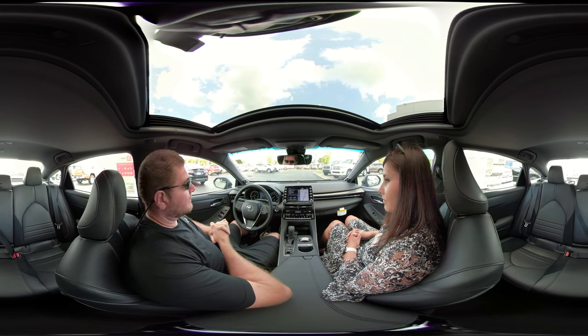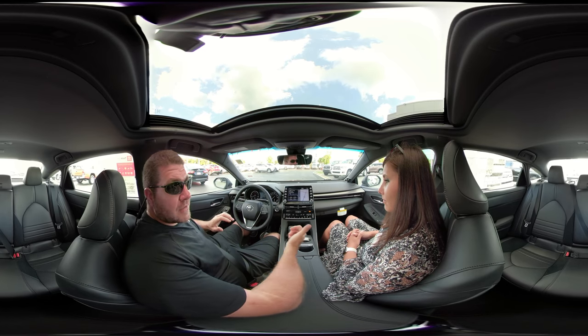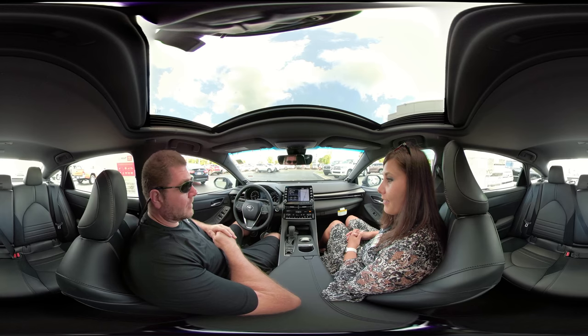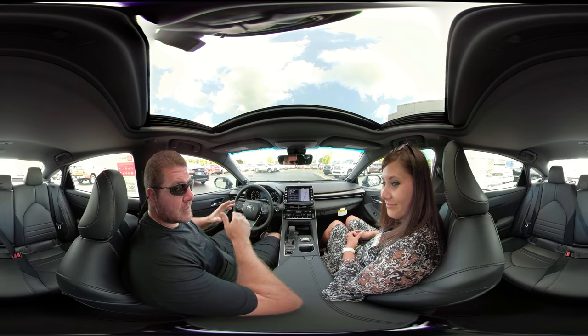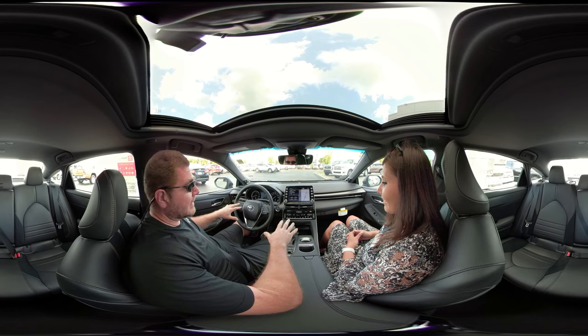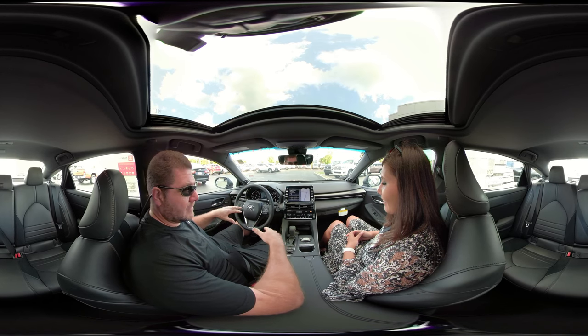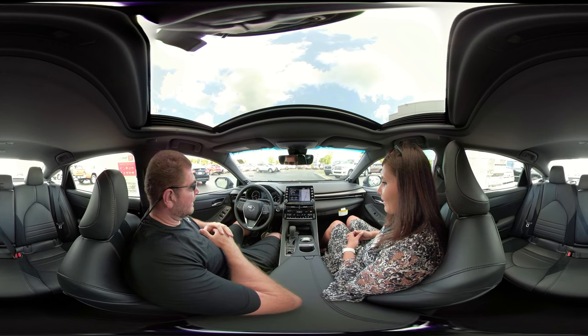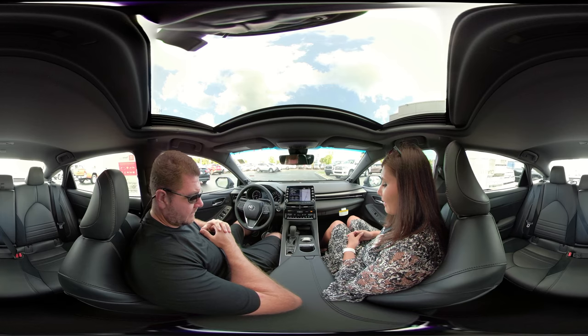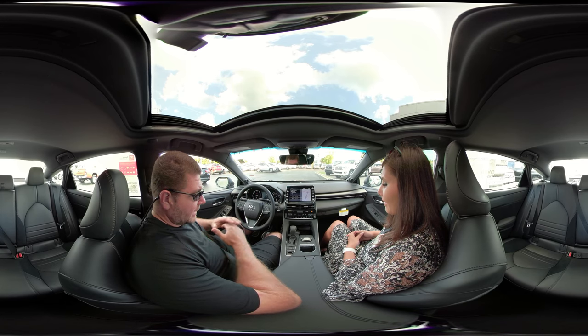This is Chelsea — she works here at Sparks Toyota and she's an automotive wizard ninja according to one of the managers. This is the first time she's seeing this car, so we're kind of learning about it together. I just went through the overview video and the features, so now it's the test drive portion.